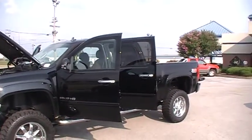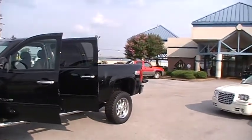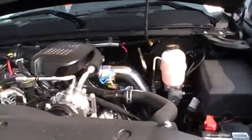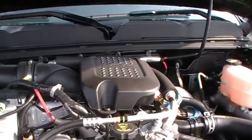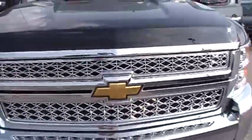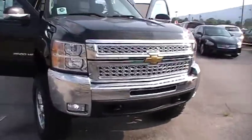Big ol' Chevy Silverado 2500, 6.6 liter turbo diesel, Z92 off-road package upgrade with tons of features. You know what this big bad engine will do — it's got incredible torque, incredible power, incredible fuel economy, and hard core 6-inch lifted 4-wheel drive fun.